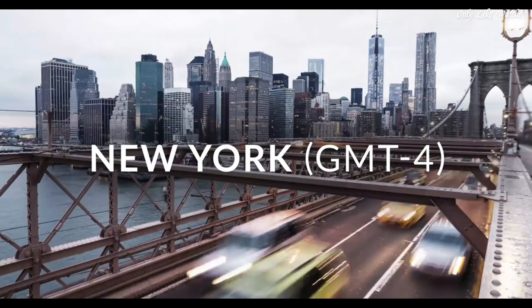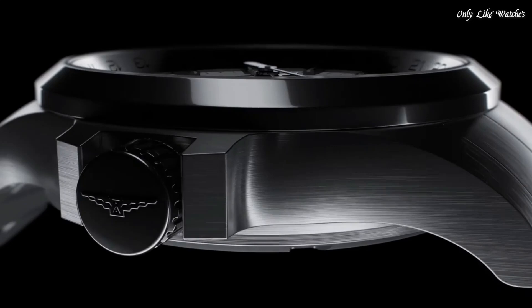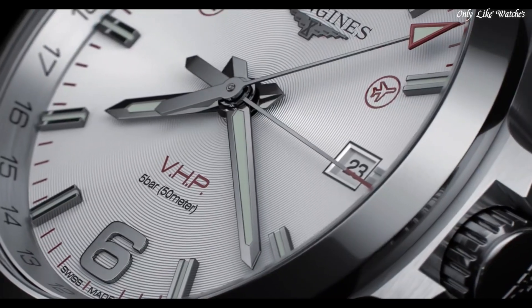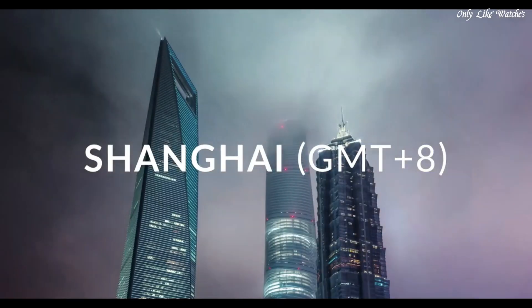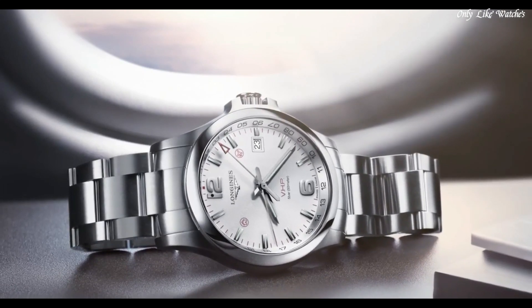Case size 41mm. Case thickness 12mm. Band width 20mm. Fold-over clasp with a push-button release. Water resistant at 50 meters. Functions: perpetual calendar, date, hour, minute, second, battery level indicator. Shock resistant. Magnetic resistant. Casual watch style. Watch label Swiss made.